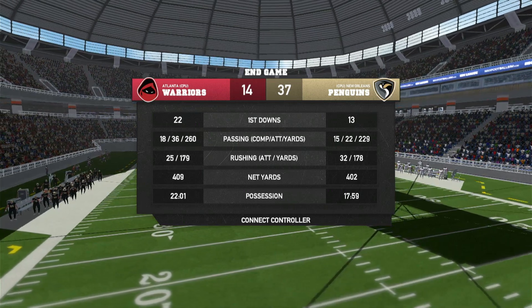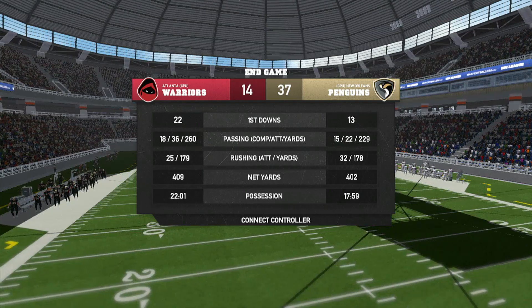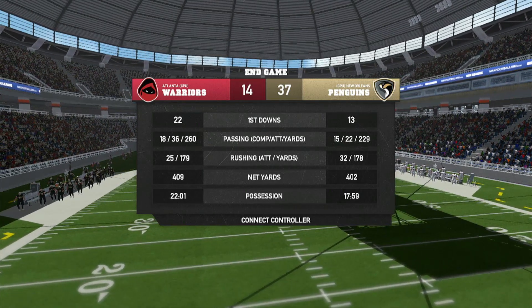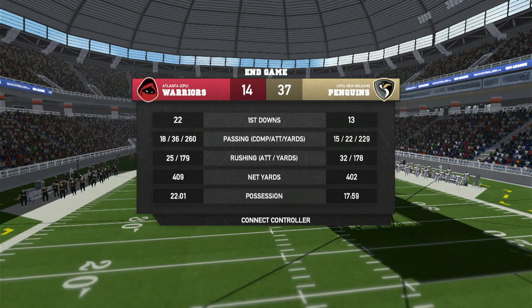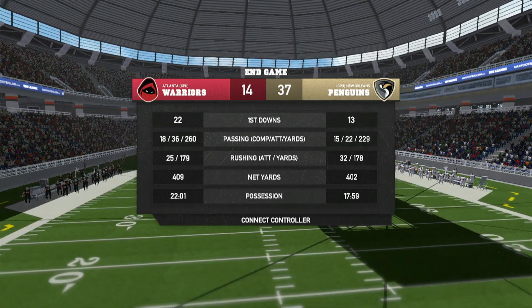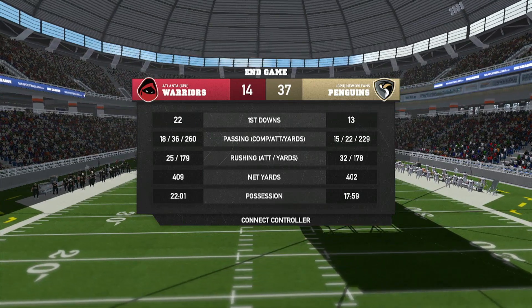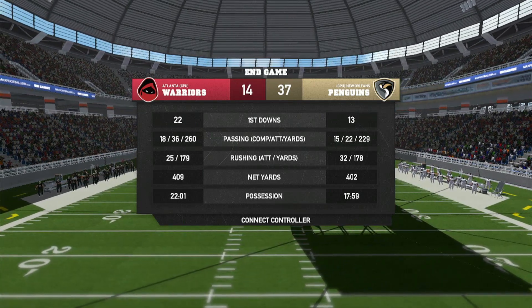Hello everybody, welcome back to Race Sports Gaming. I'm here with some Maximum Football 2020 stats. I was doing commentary on this game, telling you about the sliders I was using, and I might keep them because these are some pretty good stats. Look at this — the final score was 37 to 14, New Orleans won.